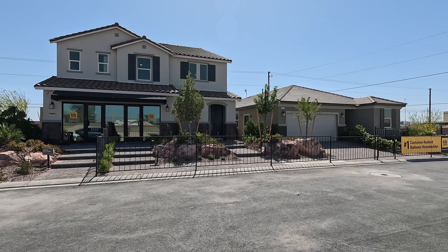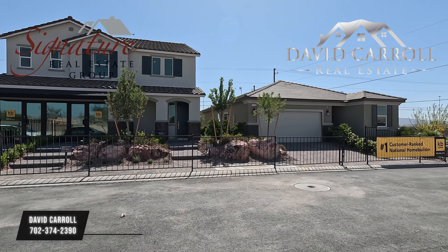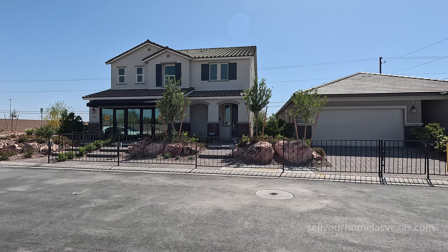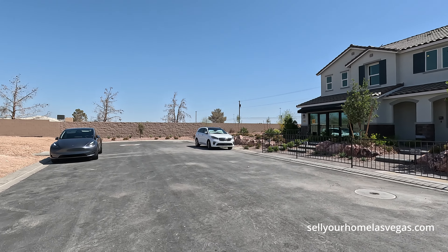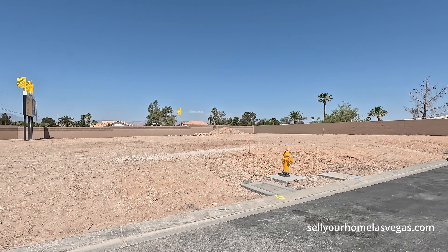Good morning everybody, welcome back to the channel. I'm David Carroll, your Las Vegas realtor with Signature Real Estate Group, and welcome to Magnolia Ranch by KB Homes. Have a look around — another beautiful day here in Las Vegas, it is warming up into the 80s.